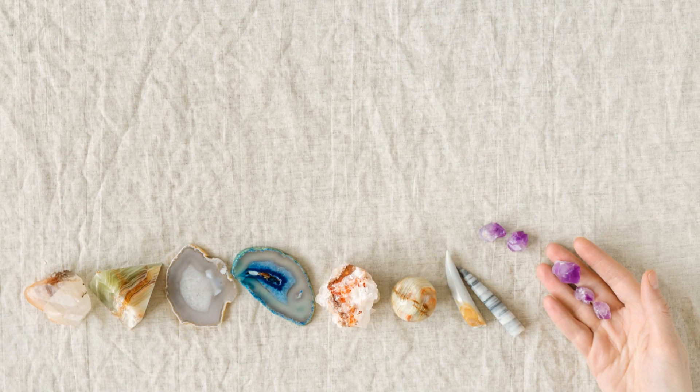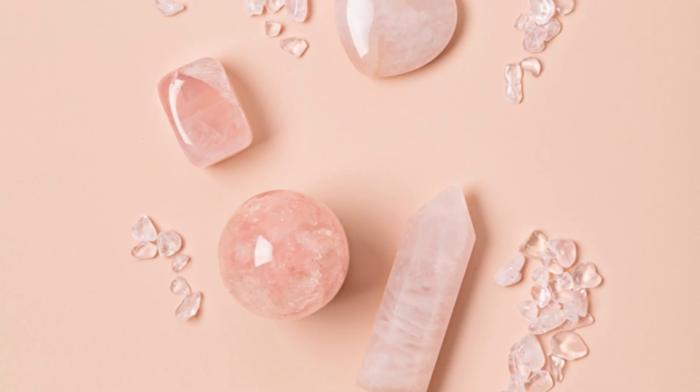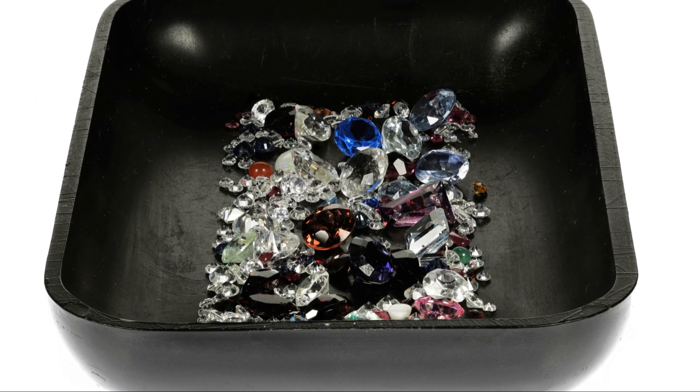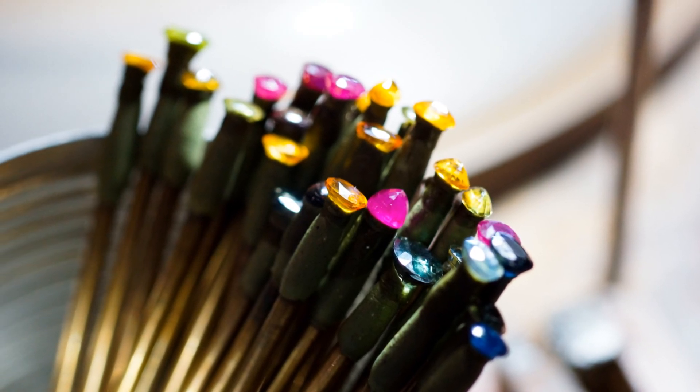For those interested in the metaphysical properties, Sugilite is said to resonate with love and spiritual growth, while purpurite is believed to enhance creativity and freedom. Whether you lean toward the mystical or just love their beauty, knowing these differences can help you appreciate both stones even more.